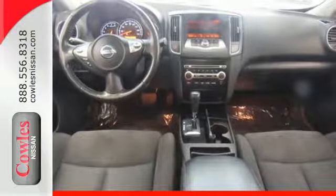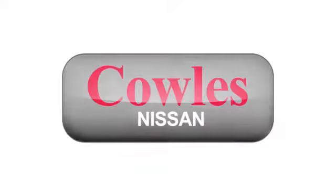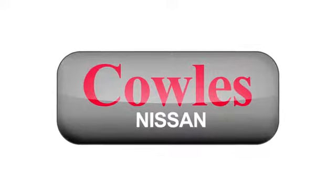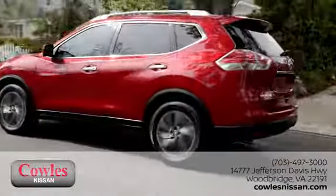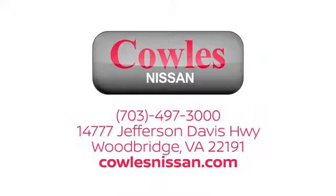Experience it for yourself today. You're not just a number at Kohl's Nissan — you're a family member. We work hard to make owning a new vehicle easy, fun and affordable. We're conveniently located at 14777 Jefferson Davis Highway in Woodbridge.